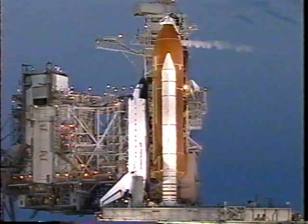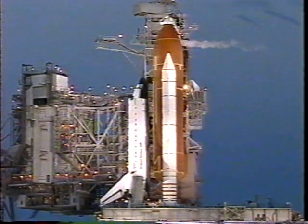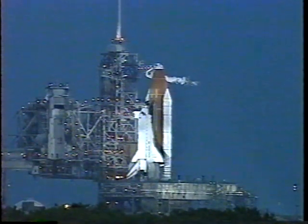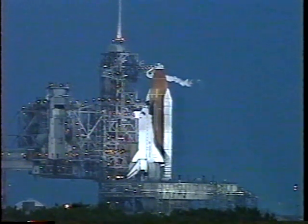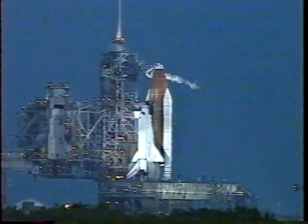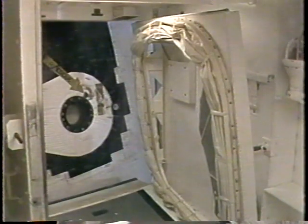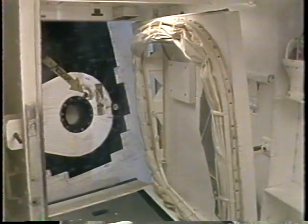The essential bus source is complete. Verifying all of our TDRS launch commit criteria are verified. Standing by to retract the orbiter access arm. TLS is go for orbiter access arm retract.